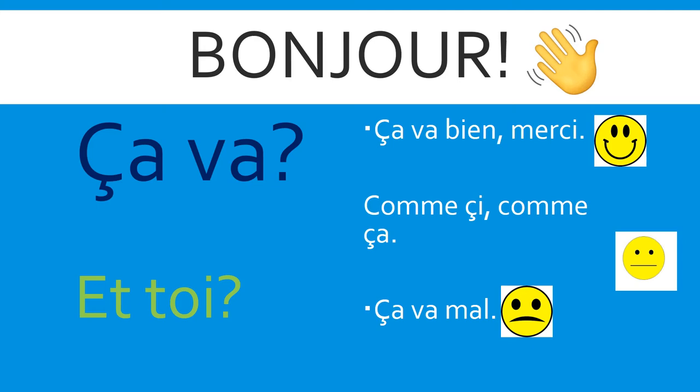Ça va? Moi, ça va bien, merci — I feel good. Et toi? And what about you? Ça va? Très bien. Remember: ça va bien, merci — I feel good. Comme ci, comme ça — I feel okay. Ça va mal? I don't feel very good. Now try asking somebody at home: ça va? Remind them of the different ways they could answer, and then encourage them to use et toi to ask you. Très bien.